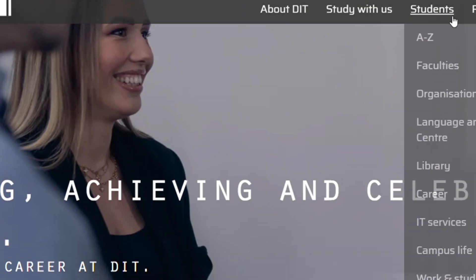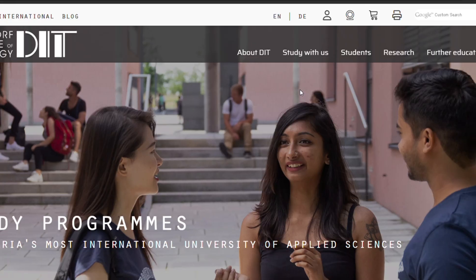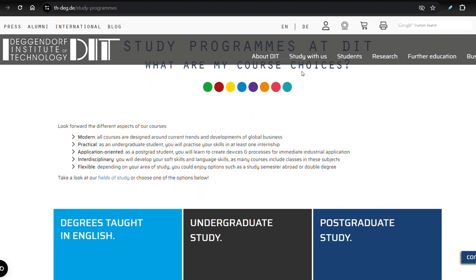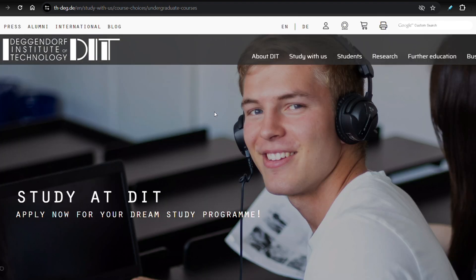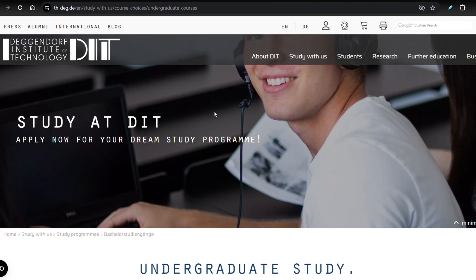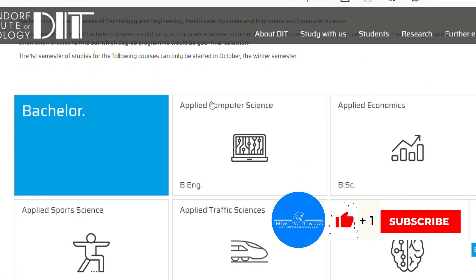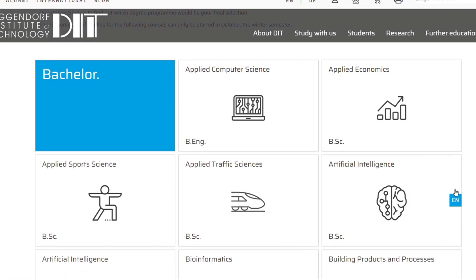At this university, all you need to do is go to 'Study With Us' and select 'Study Program.' If you select the study program, you can navigate to the area where they have the different degree programs. For the undergraduate study, I love the way the university presents information about the programs. You can see when I scroll down the programs that are taught in English — for instance, artificial intelligence has the 'en' symbol which indicates it's an English program.